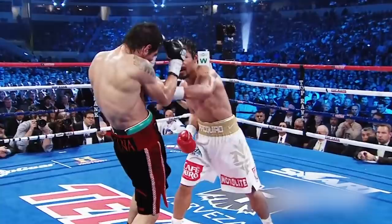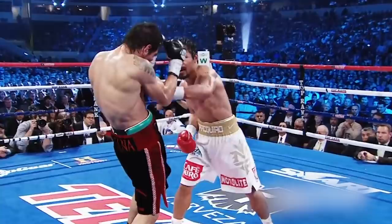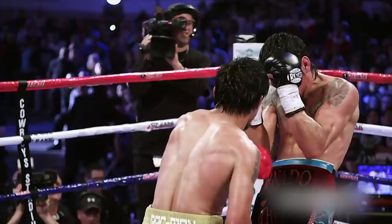Just look at this: right, left, right, left, right hook, left uppercut, left straight, right jab. Just beautiful.